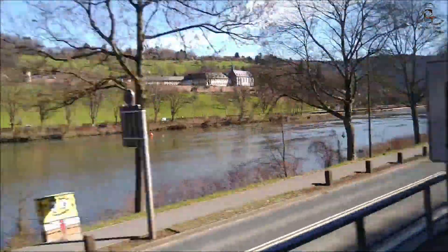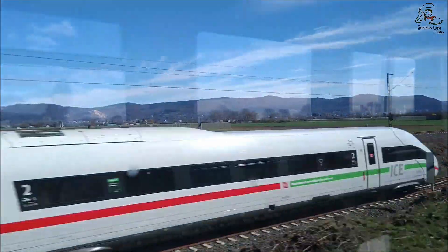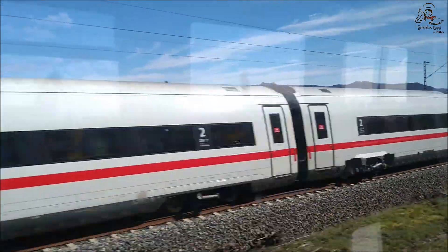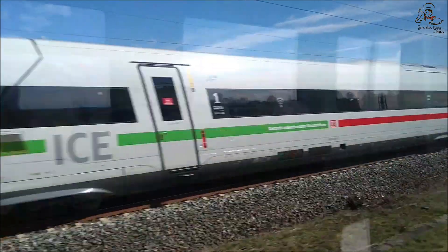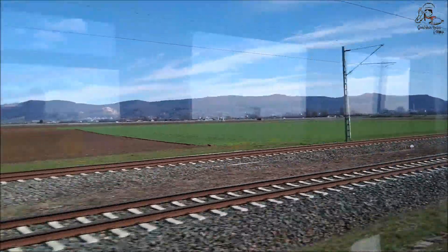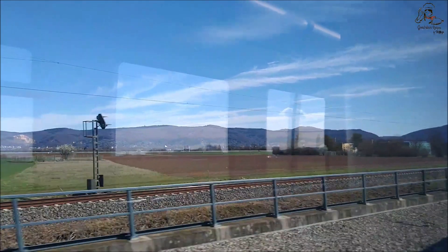The white color train you see here is the Intercity Express, which is a high-speed train. It travels at a speed of 300 kilometers per hour and connects all major cities in Germany, as well as nearby countries. The ICE runs on renewable energy, so you will see a green color mark on the trains.